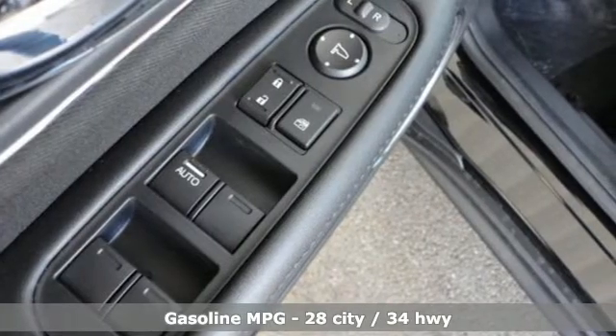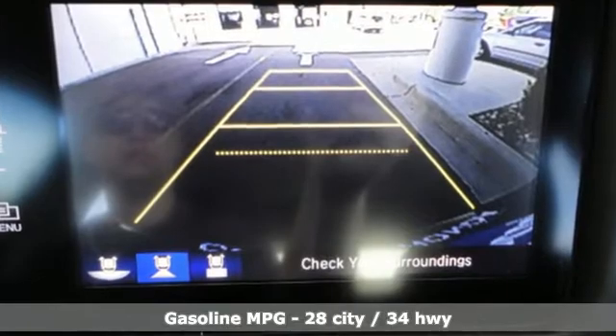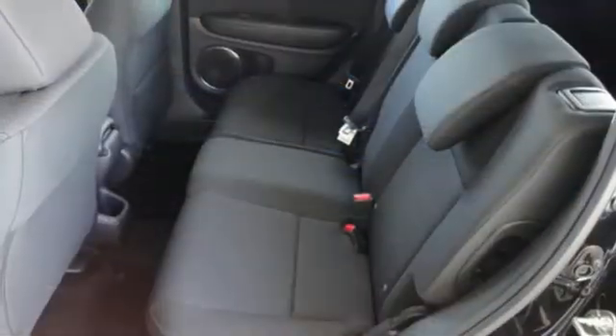Ready for anything, the versatile second-row Magic Seat configures to your cargo-carrying needs. Clear up your blind spot with the expanded-view driver-side mirror while also getting a better idea of what's behind you with the multi-angle rear-view camera.